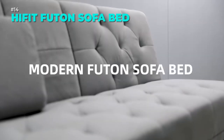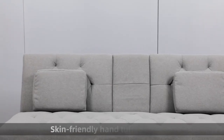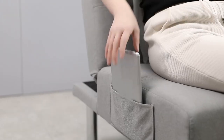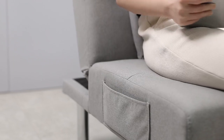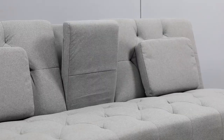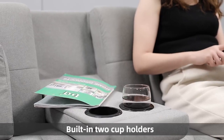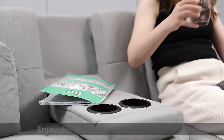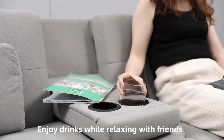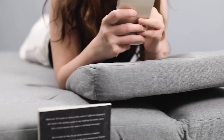Looking for a sofa that can do it all? Meet the Hi-Fit Futon Sofa Bed, the ultimate multi-functional furniture for your home. Whether you need a cozy couch, a relaxing recliner or a spacious bed, this futon can transform to suit your needs. It features a high density foam cushion, a soft backrest with removable pillows and two cup holders for your convenience. Plus, it's easy to assemble and comes in a stylish grey color.